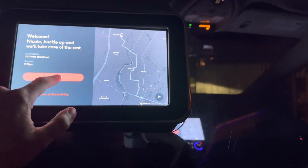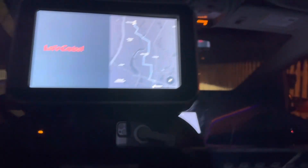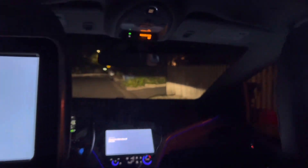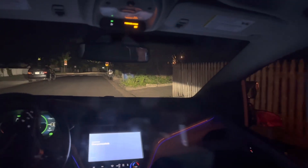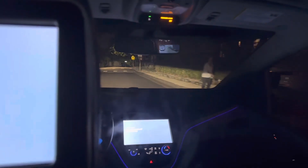All right, there we go. It actually checks to make sure I'm buckled up. Now we're going to start the ride. A few things to remember: please keep your seat belt buckled — obviously — and always keep your hands and arms inside.